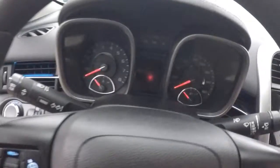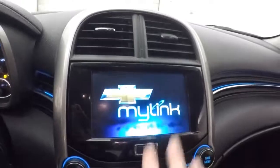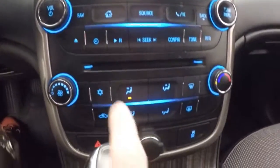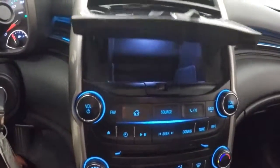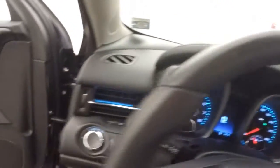Car fires right up. It has a nice MyLink touch screen display that controls the stereo, climate control, and even a hideaway cubby behind the screen. This car is also OnStar capable.